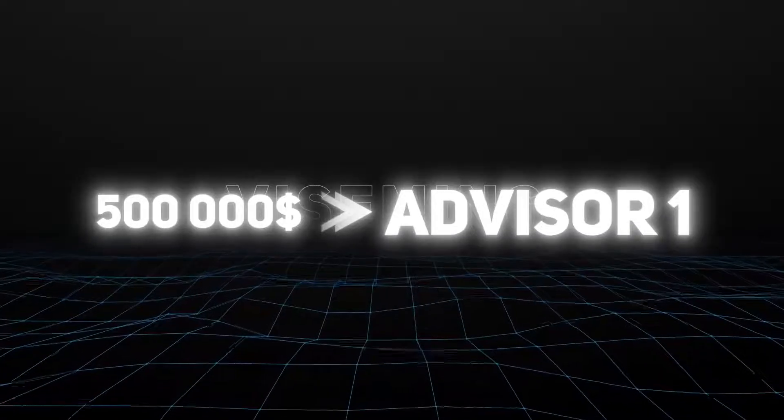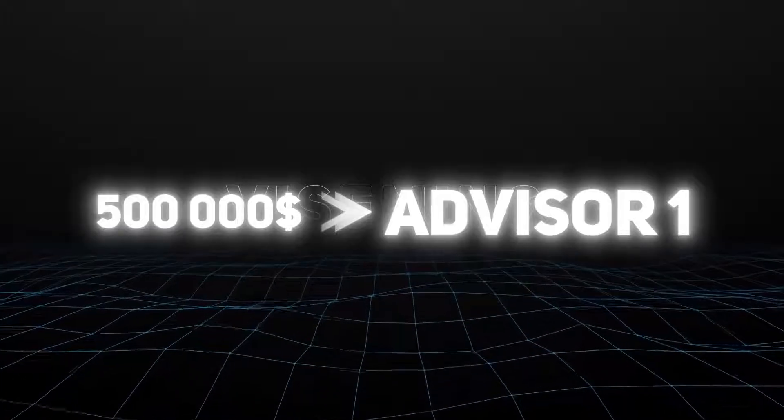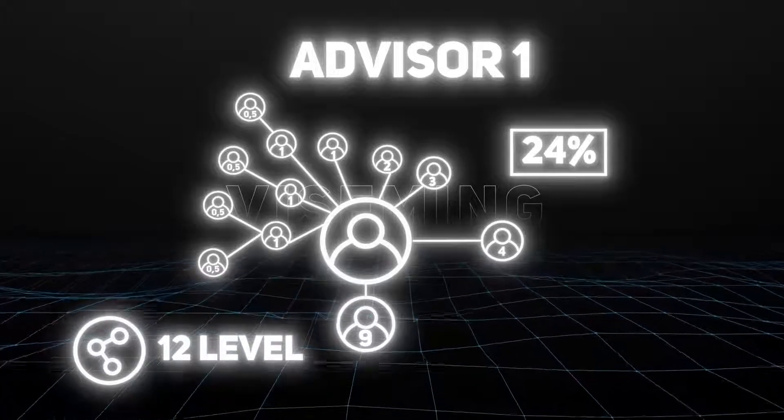Reaching a structural turnover of $500,000, the participant receives the Advisor 1 leadership status and an increase in total bonuses to 24% of their partners' investments, creating a partner team 12 levels deep.